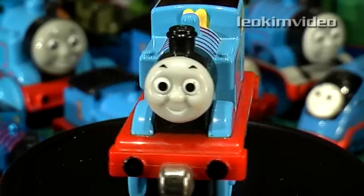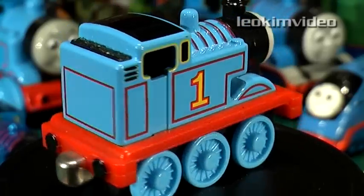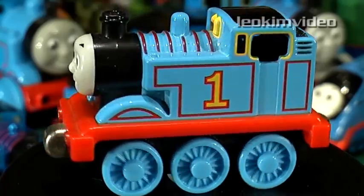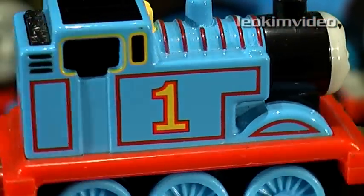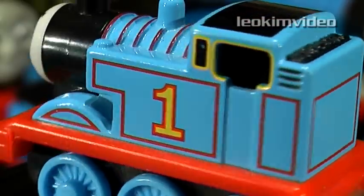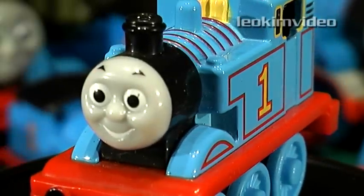Next up is the Take Along, or Take and Play Thomas. Now many people would like this one, but I always relate it back to the version that was before it, which was the Ertl Thomas. Having kids myself, I understand this is a fantastic toy - the magnets, its size, and the way it plays. But the way it looks is disturbing compared to what the Ertl Thomas looked like. Its squashed-up look and distortions leave me very disappointed with this Thomas.